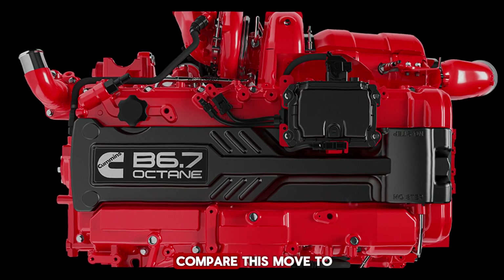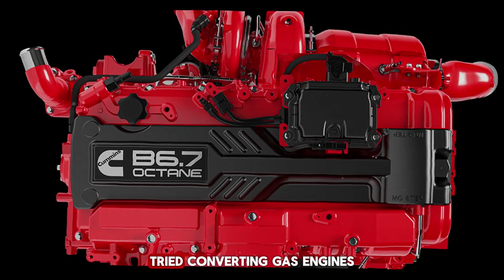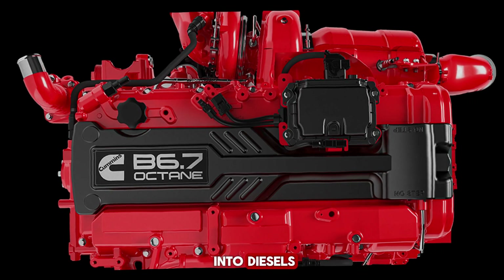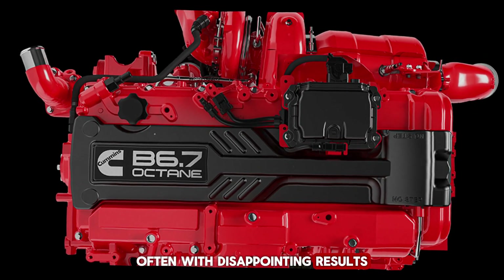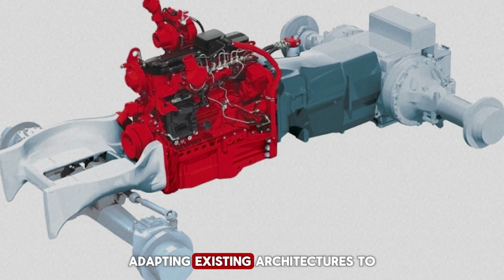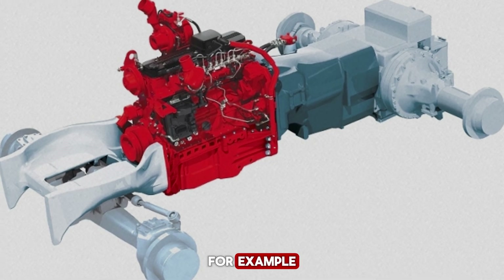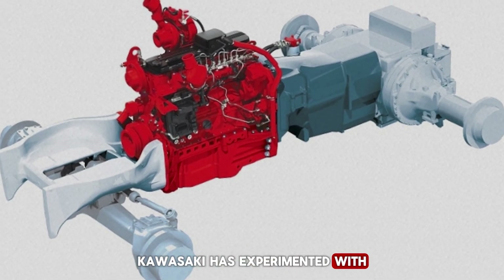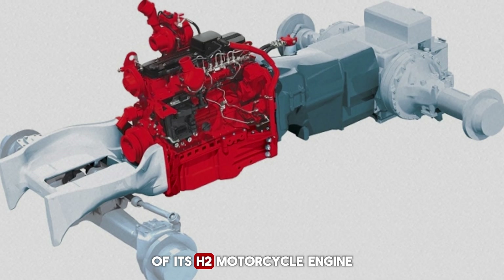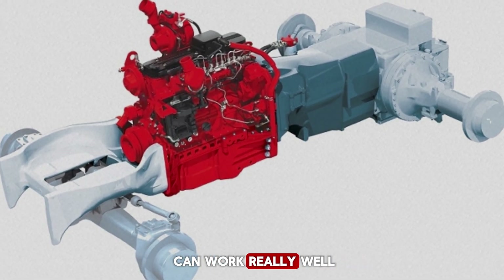Now, some critics might compare this move to the 1970s, when automakers like General Motors tried converting gas engines into diesels, often with disappointing results. But this isn't the same scenario. In fact, adapting existing architectures to run on new fuels has a long history of success. For example, Kawasaki has experimented with hydrogen versions of its H2 motorcycle engine, proving that flexible platforms can work really well.